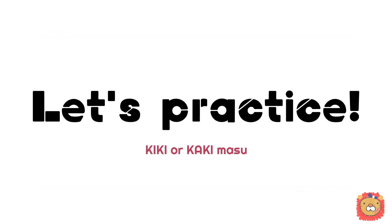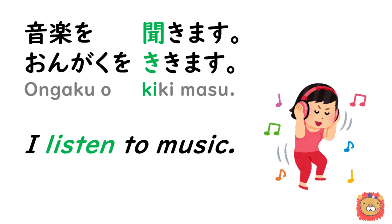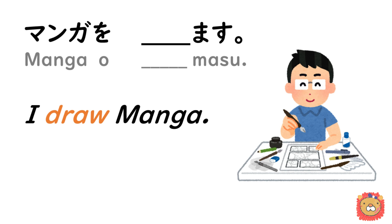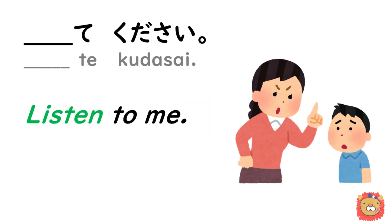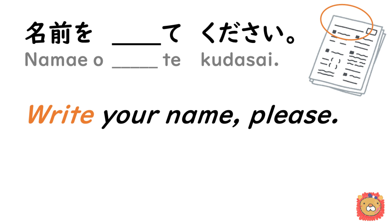Now here are some small practices. 聞きます or 書きます? — 音楽を聞きます. 聞きます or 書きます? — 漫画を書きます. 聞いて or 書いて? — 聞いてください. 聞いて or 書いて? — 名前を書いてください.